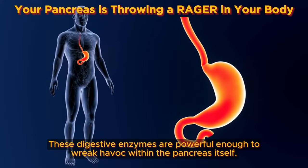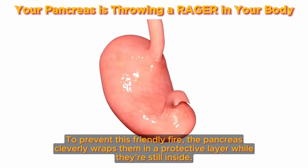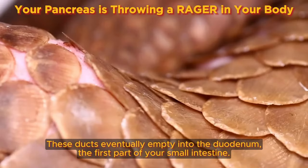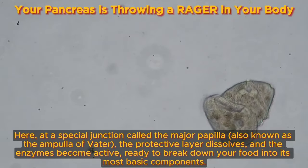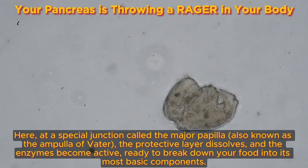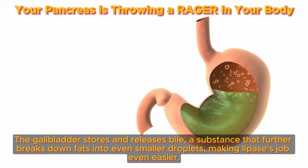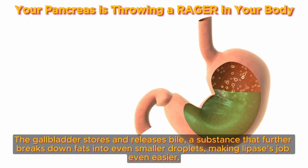There's a twist: these digestive enzymes are powerful enough to wreak havoc within the pancreas itself. To prevent this friendly fire, the pancreas cleverly wraps them in a protective layer while they're still inside. Once these enzyme grenades are ready for deployment, they travel through pancreatic ducts and empty into the duodenum — the first part of your small intestine. Here, at the major papilla, also known as the ampulla of Vater, the protective layer dissolves and the enzymes become active, ready to break down food into its most basic components. The pancreas teams up with the gallbladder, which stores and releases bile to further break down fats, making lipase's job even easier.